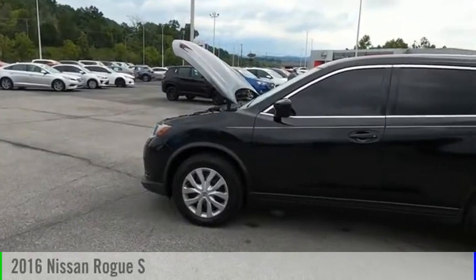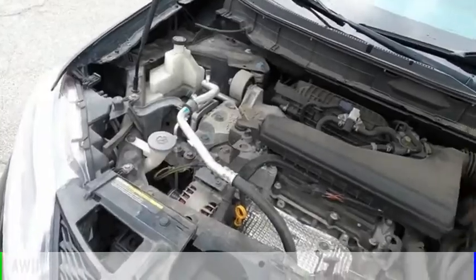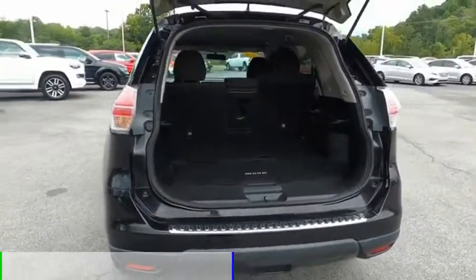Come test drive the 2016 Rogue. This vehicle is powered by an all-wheel drive, four-cylinder, 2.5-liter engine and comes with a continuously variable transmission.